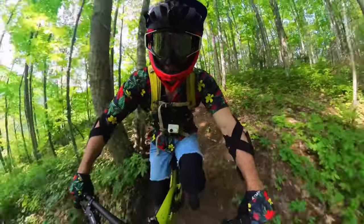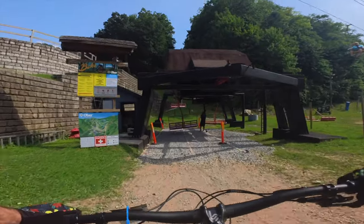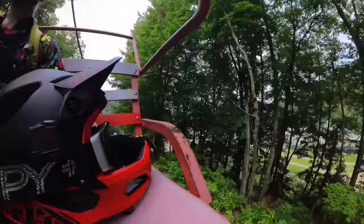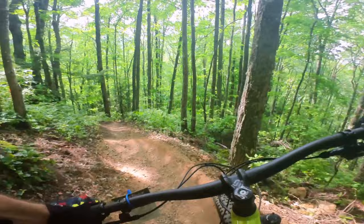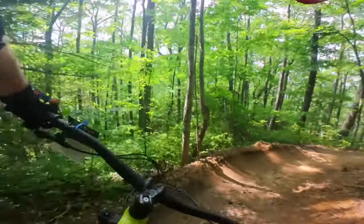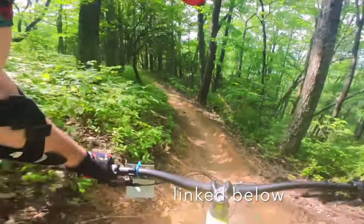I did go on a Tuesday afternoon and the crowds were super low. Most of the time I rode straight onto the chairlift and at most only had to wait a few minutes for the chair to come around. Even on the trails, I rarely saw anybody else, but I did see some other bikers from the chairlift. I rode every single run they had, and that video is linked in the description and comments if you want to check out all the trails.